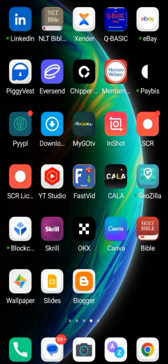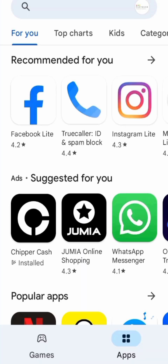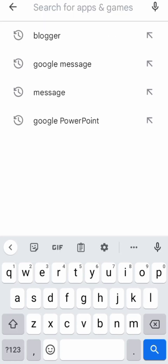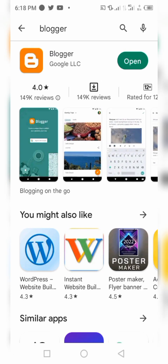When you come to your Play Store, as you can see on the screen, go to the search section and type 'blog'. Click on Blogger — it shows 'Open' now because I already have this application on my phone. For those who want to download it for the first time, it will show 'Install' instead of 'Open'.